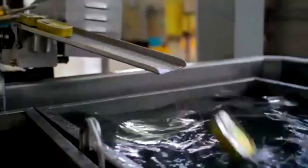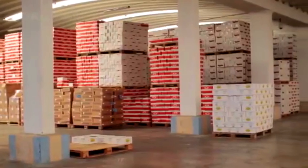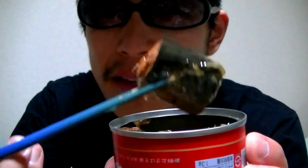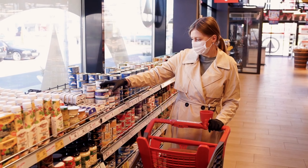After sterilization, the cans are cooled, labeled, and prepared for distribution. If properly maintained, canned fish can last anywhere from 3 to 5 years or even longer. The best-by date on the can is a guideline for optimal quality, but the fish may still be safe to eat beyond that date as long as the can is intact and stored correctly. Canned fish is exported all around the world, which is why fish from different regions is generally available and enjoyed everywhere.